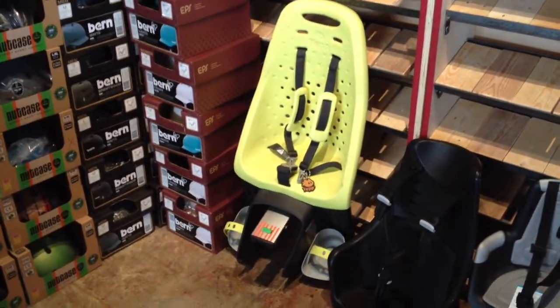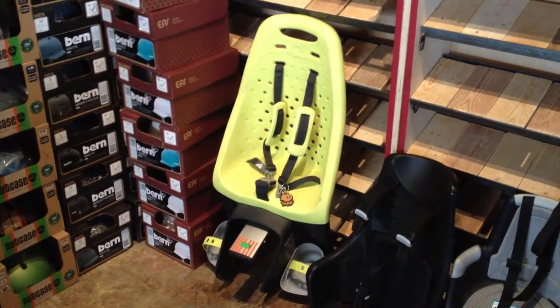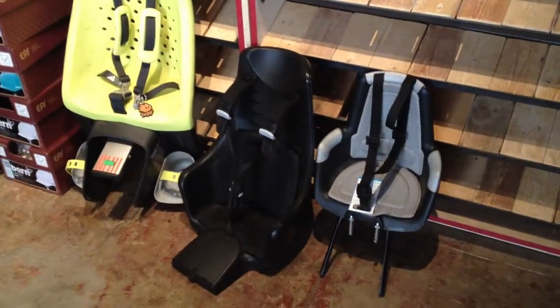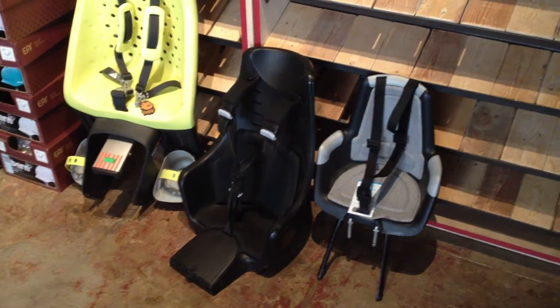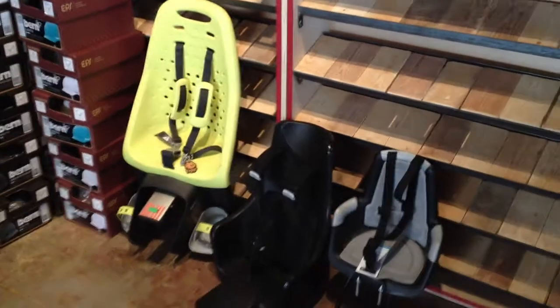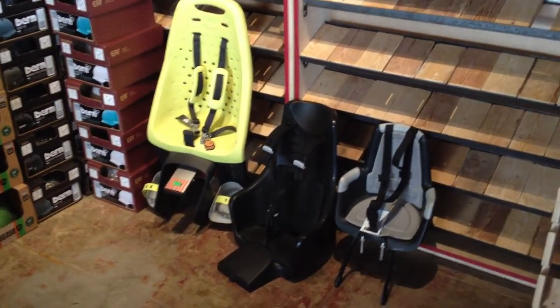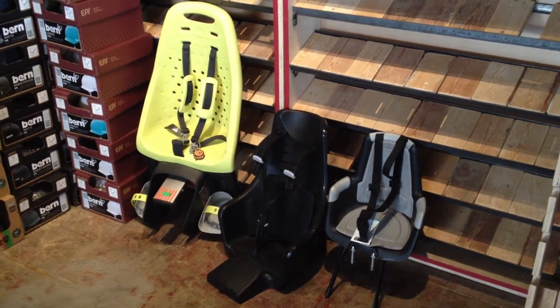As a quick reminder, we do sell Yep Maxi and Mini seats in the Yep Easy Fit and the seat post mount. And we've got a couple of Bobike Minis and Bobike Juniors. This is our last Bobike Tour baby seat. These are some really high-quality Dutch child carriers, really worth the money.